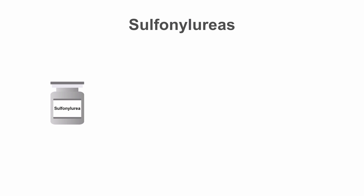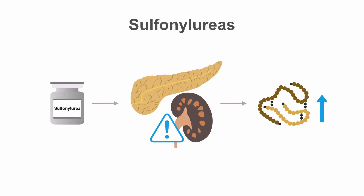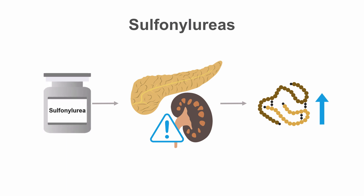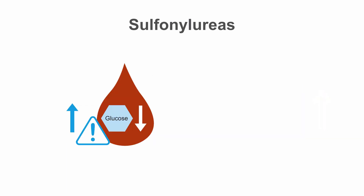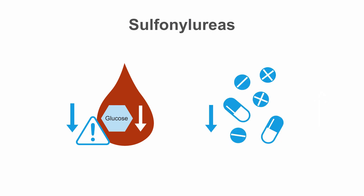Sulfonylureas stimulate the pancreas to release insulin. Sulfonylureas are also renally cleared, so duration of action may be prolonged with renal dysfunction. This increases the risk of hypoglycemia, particularly with glyburide, which is metabolized to an active metabolite, so duration of action is longer than the other sulfonylureas. If you do use a sulfonylurea in renal dysfunction, you should opt for glipizide or glimepiride, which have a lower risk of hypoglycemia. You should also consider decreasing the dose to minimize the risk of low blood sugars.